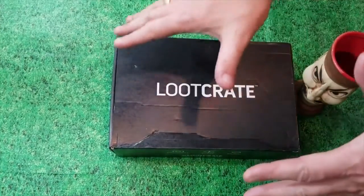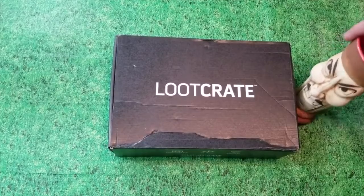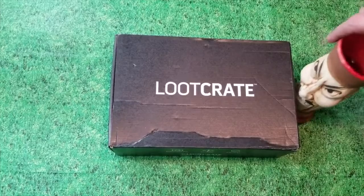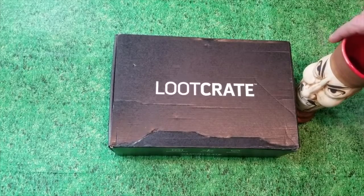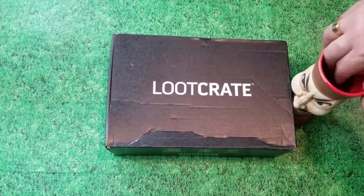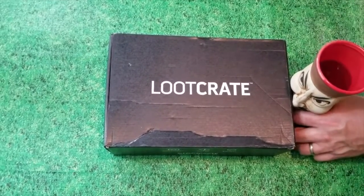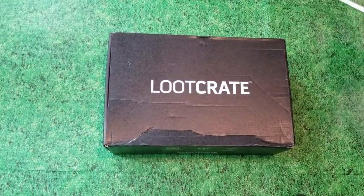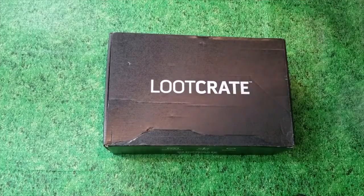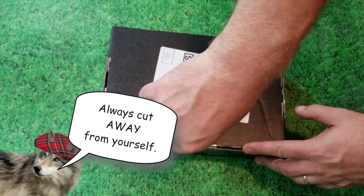We got the box right here. Fu Manchu is standing by — he loves October, loves Halloween, the monsters and the demons. We'll put him somewhere safe, away from the demons. Alright, let's get that blade — Loot Crate for Rocktober! Shocktober! Let's see what's in Loot Crate-tober.